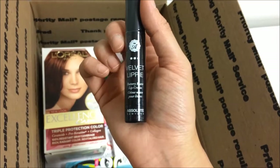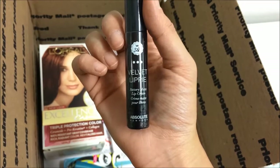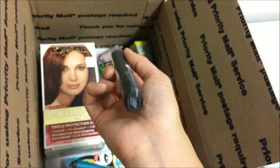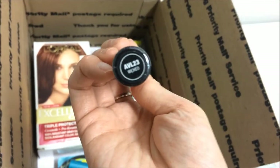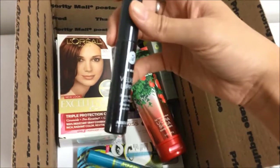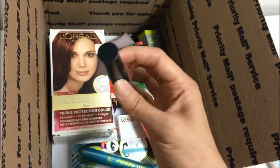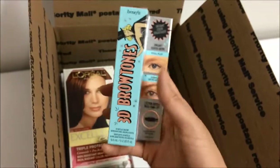This is a brand called Absolute New York, and this is a matte lip cream. It stays on for quite a long time, and this is in the color Wicked — I'm not quite sure what color that is; it's definitely not black as the outside suggests. But hopefully she likes this as well.